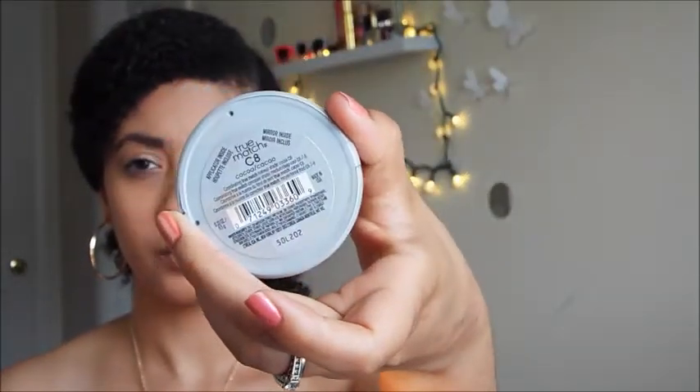Now I'm going in with my L'Oreal True Match blendable powder in cocoa, and I'm going to use this as a transition shade in my crease and also to warm up that eye and keep that whole bronzy goddess look going.